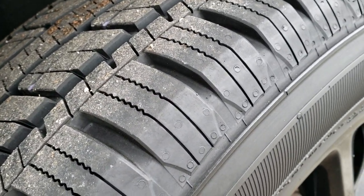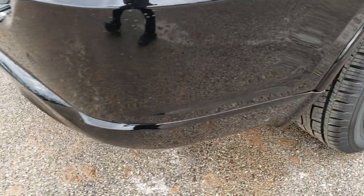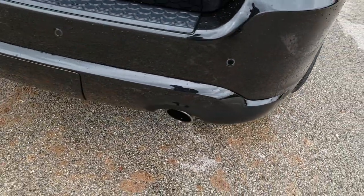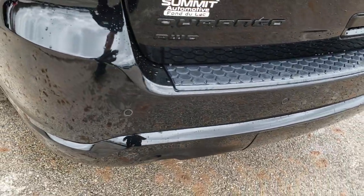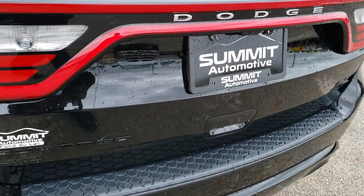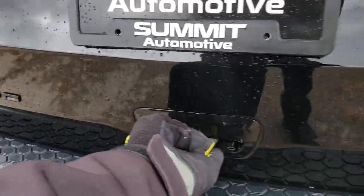Back tires are brand new as well, and of course four-wheel disc brakes on these Durangos. As we come around to the back you'll notice it has the dual rear exhaust. You have the backup sensors. This is also a black top package, so you get the gloss black RT, Durango, and all-wheel drive badges.